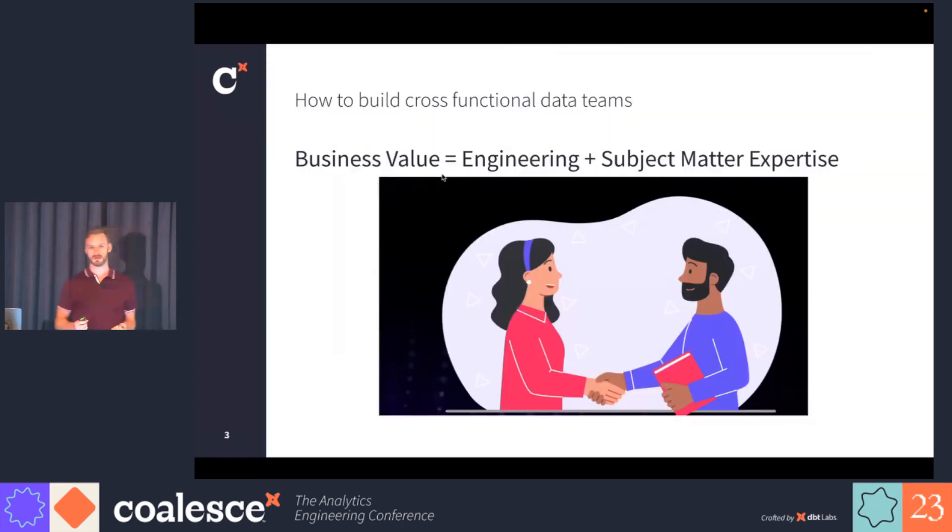The focus of today's talk is how to build cross-functional data teams. You can create business value by marrying engineering and subject matter expertise. This can serve as a guide for anyone building data teams doing data mesh — it's a good guide for one single domain team.